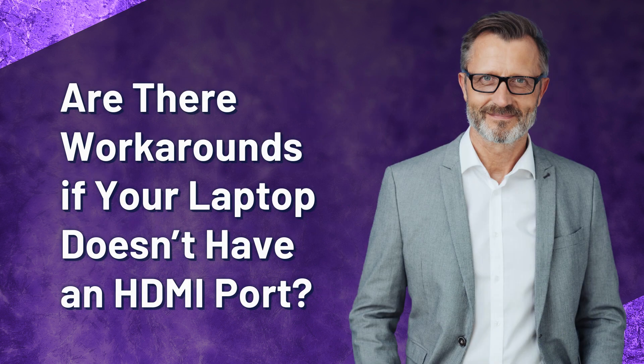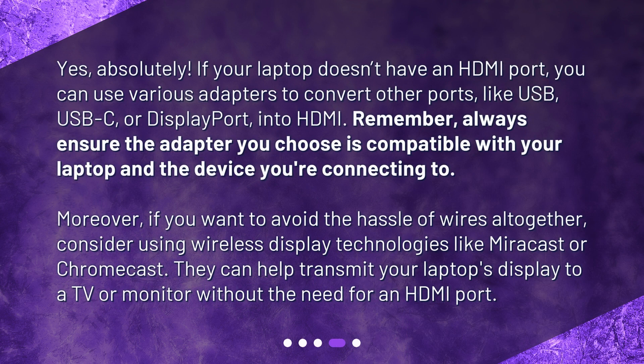Are there workarounds if your laptop doesn't have an HDMI port? Yes, absolutely. If your laptop doesn't have an HDMI port, you can use various adapters to convert other ports, like USB, USB-C, or DisplayPort, into HDMI. Always ensure the adapter you choose is compatible with your laptop and the device you're connecting to. Moreover, if you want to avoid the hassle of wires altogether, consider using wireless display technologies like Miracast or Chromecast. They can help transmit your laptop's display to a TV or monitor without the need for an HDMI port.